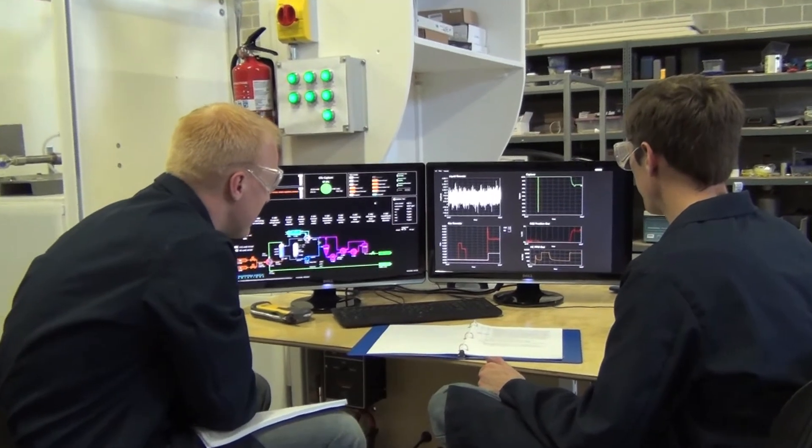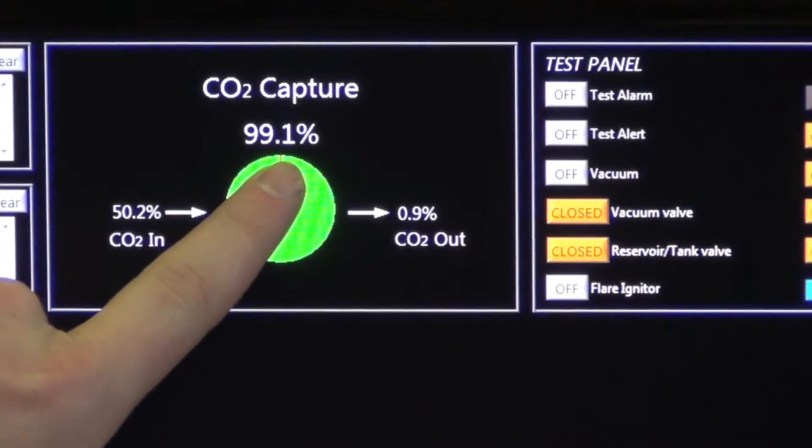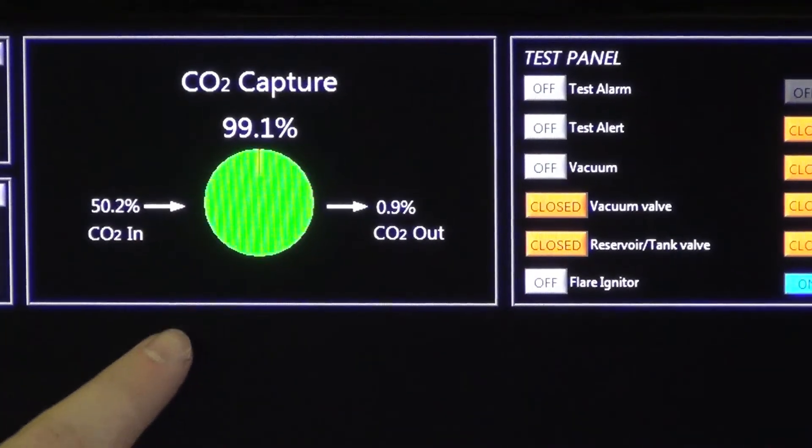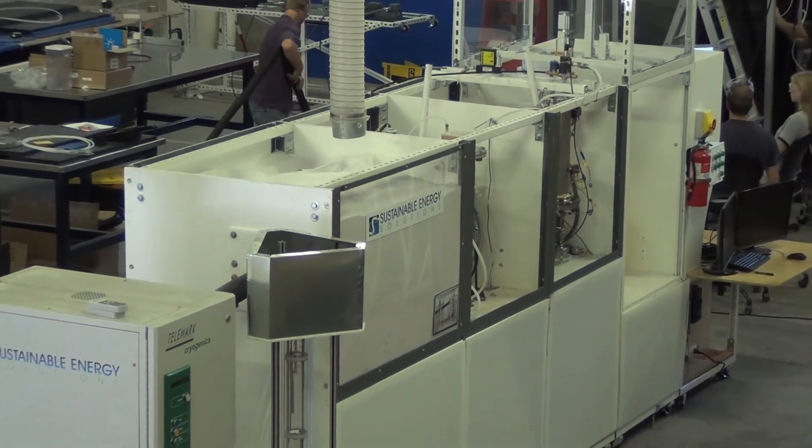The bench has demonstrated successful capture exceeding 95% from a simulated flue gas stream. These tests confirm that cryogenic carbon capture is both viable and efficient, motivating a further scale-up of the process.